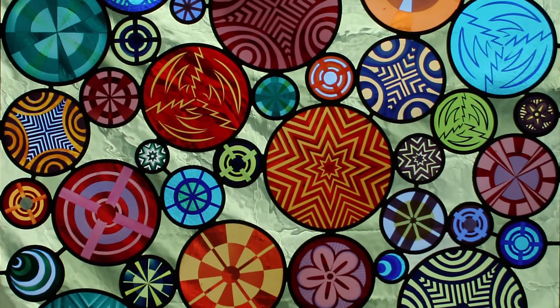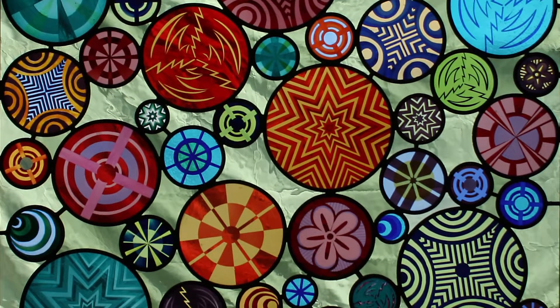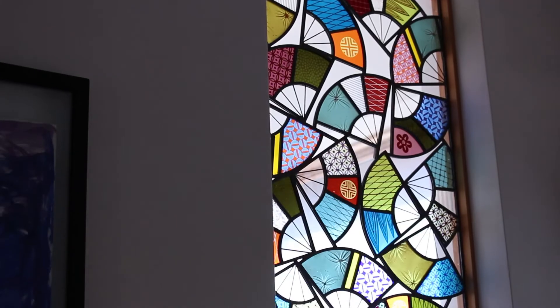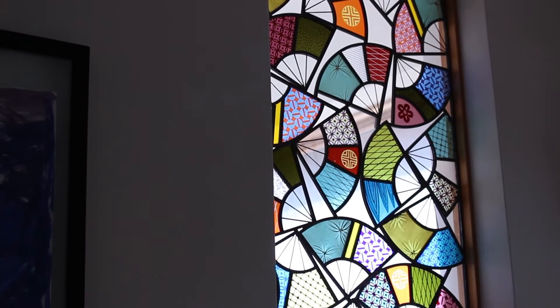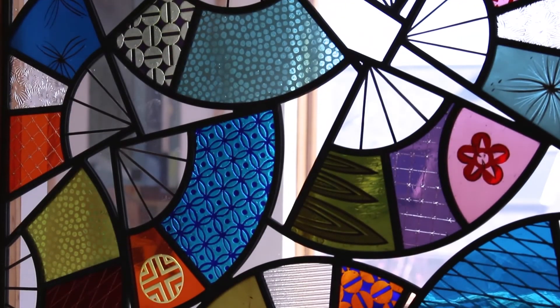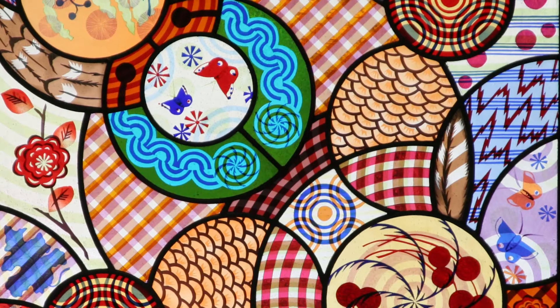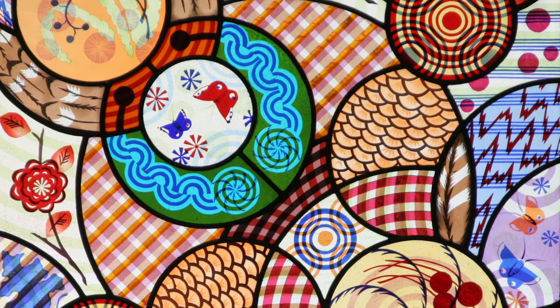In terms of the inspiration for the stained glass that I've made in the last couple of years, it's really been from textiles and fabric — super beautiful patterns that you can get in fabric that's harder to do in glass for sure. Mostly Japanese textiles and kimonos and stuff.